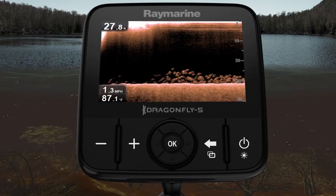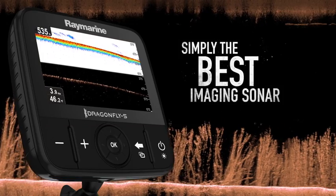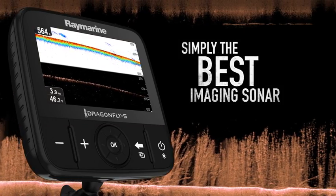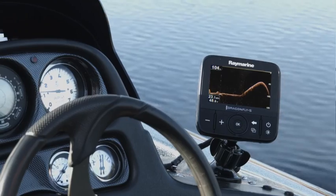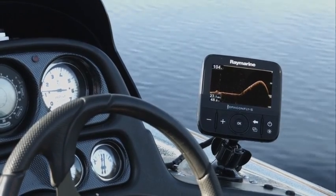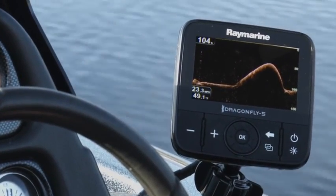And amazing sonar imagery is just the beginning. Dragonfly surpasses ordinary imaging sonars with deep water performance down to 600 feet. Plus Dragonfly's down vision sonar keeps track of the bottom and marks fish at high speeds so you always stay dialed into the action below.